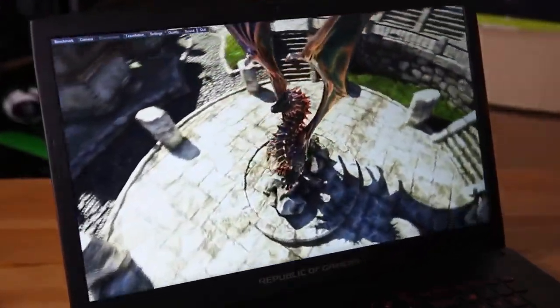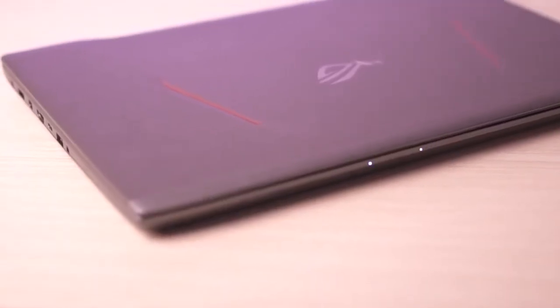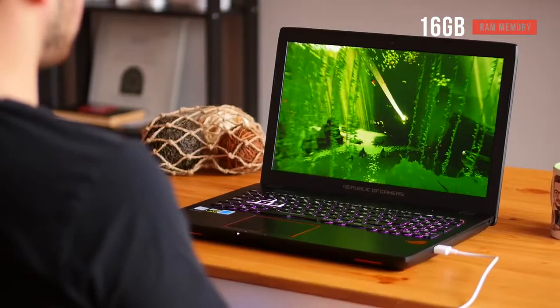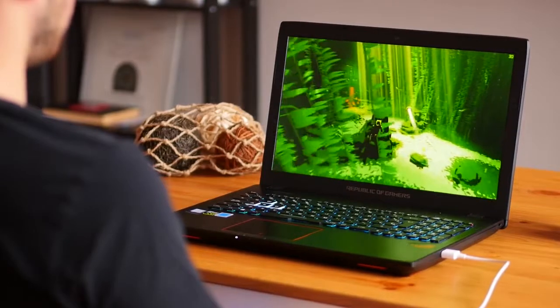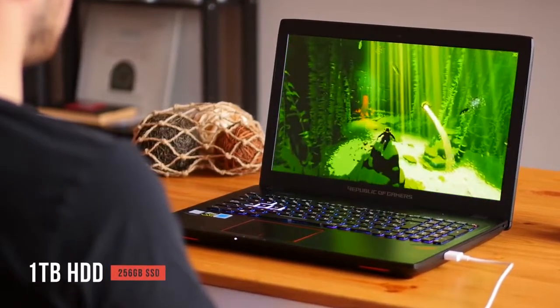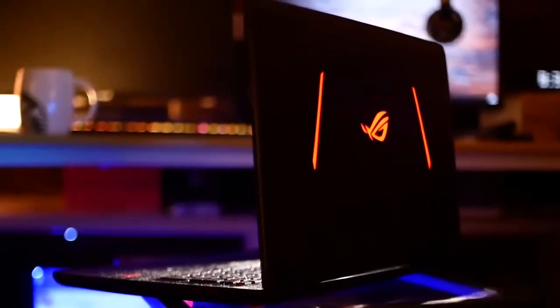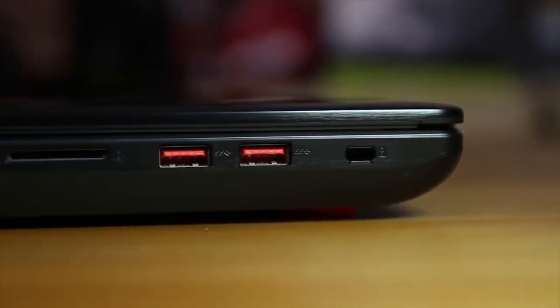The processor and graphics card combo is complemented by 16 GB of RAM, which should be more than enough for your needs. This laptop also features dual hard drives — a 1 TB HDD for broad storage and a 256 GB SSD for your favorite games, giving you enhanced load times and other performance benefits.